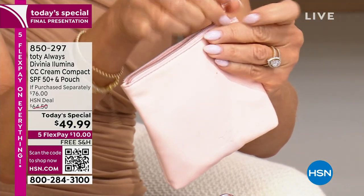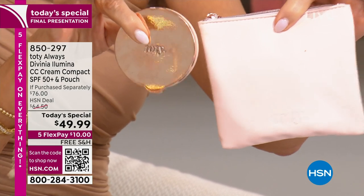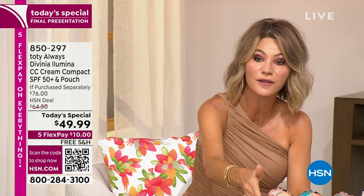You get this beautiful faux leather, soft vegan tote, all completely lined with satin lining inside, with a beautiful zipper — incredibly well made. You're also going to receive the Todi refillable compact as well as a CC cream inside.